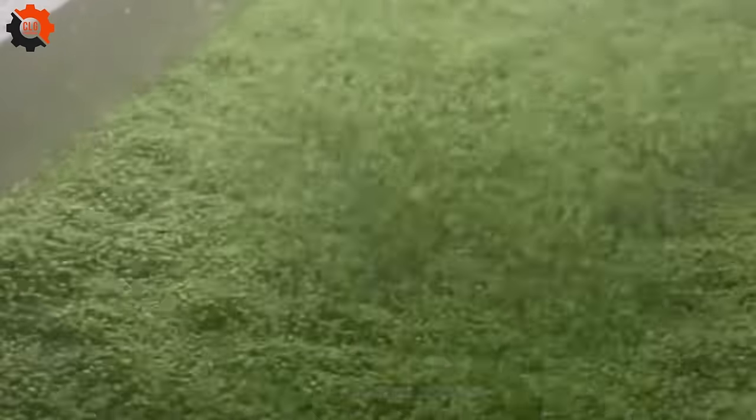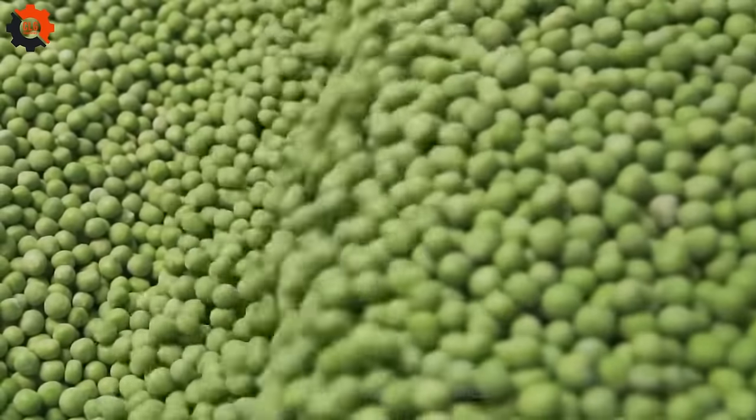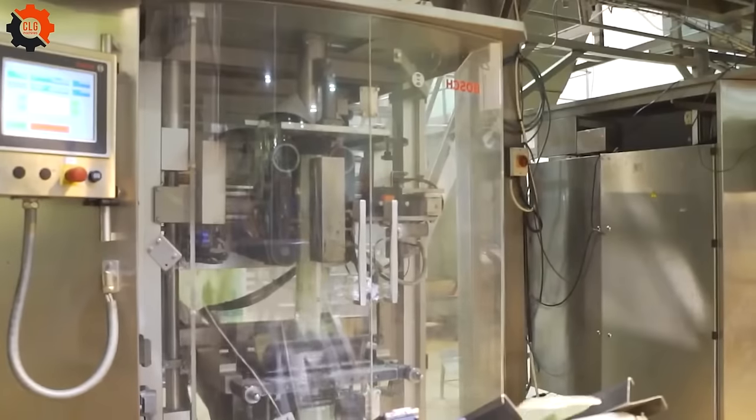Peas are a great source of vitamins and minerals, including vitamin K, vitamin C, and manganese. They are also high in dietary fiber and protein, which makes them a filling and nutritious food choice.